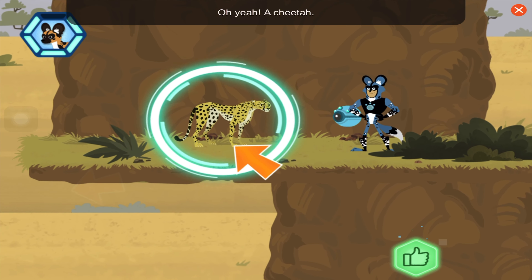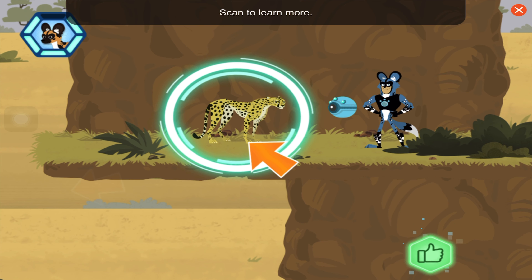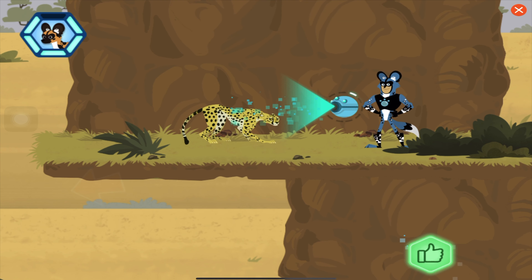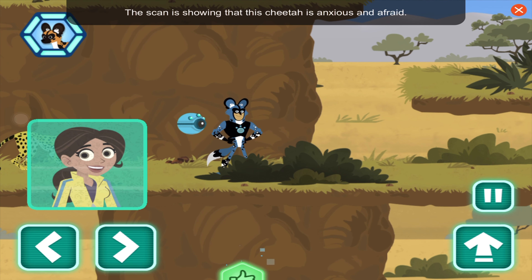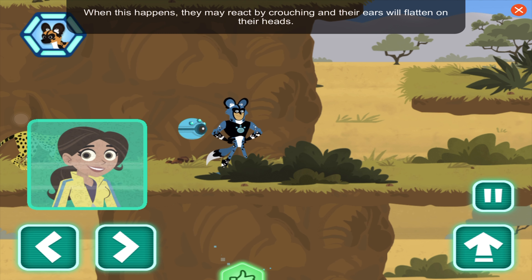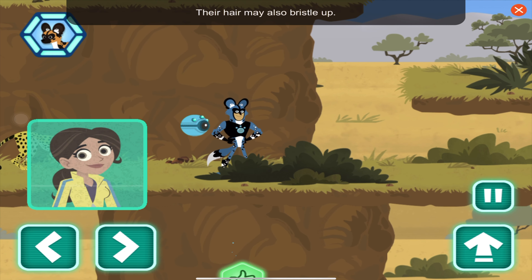Oh yeah, a cheetah! Can you help us find the lost puppy? The scan is showing that this cheetah is anxious and afraid. When this happens, they may react by crouching and their ears will flatten on their heads. Their hair may also bristle up.